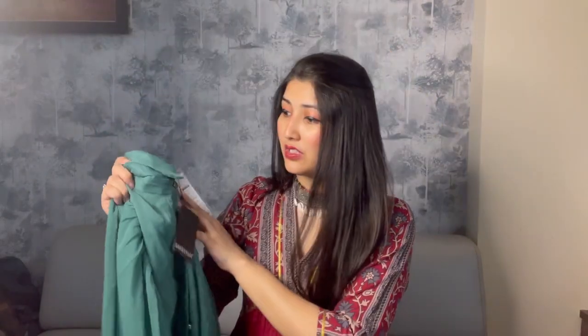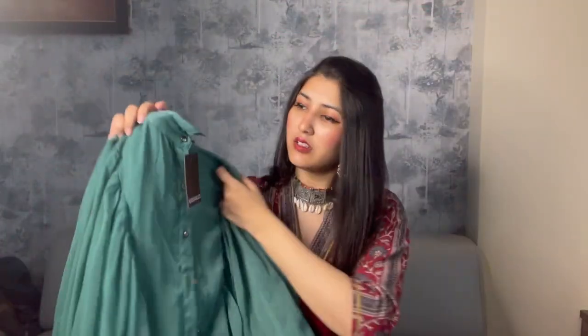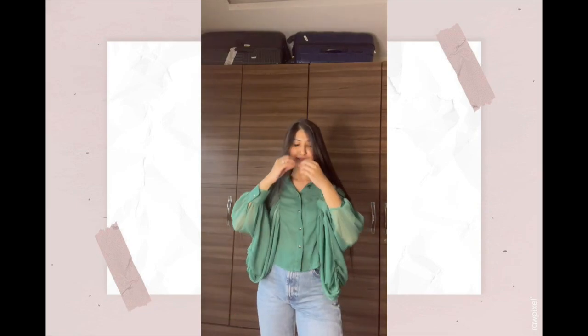Moving on to the next top — this is by the brand Casuali, in size small. The MRP is 1699 rupees and on discount it's 611 rupees. This is a green color shirt — 'Gorgeous Green Solid Batwing Sleeves Shirt Top.' It's semi-sheer. It looks great from the front and back, and it comes in three other colors too: black, red, and peach.